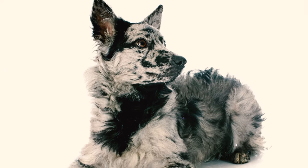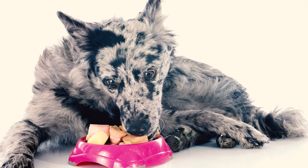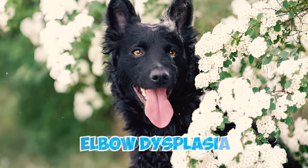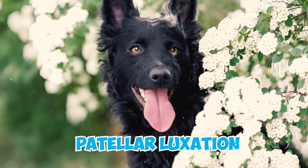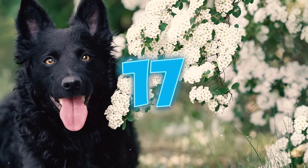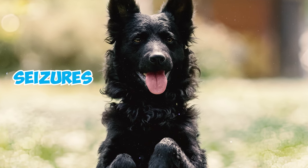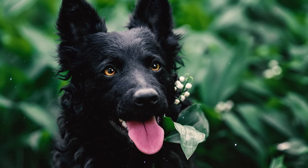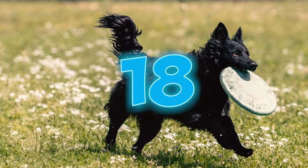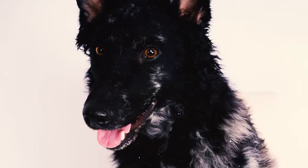Number fifteen: Mudis typically enjoy a lifespan of 12 to 14 years and are generally robust and healthy dogs. However, like any other breed, there are specific health conditions that owners should be mindful of. Number sixteen: hip dysplasia, elbow dysplasia, and patellar luxation are known to be commonly prevalent conditions in this breed. Number seventeen: epilepsy, a neurological disorder, can induce seizures in these dogs. Fortunately, mild to moderate cases can often be effectively managed with medication.